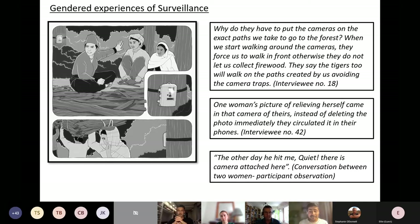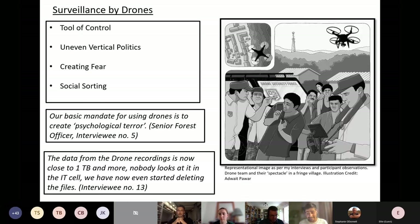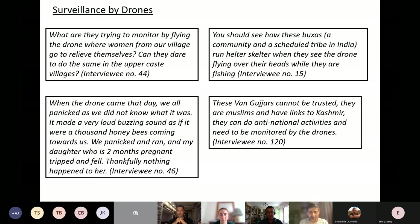This practice changes considerably when the drone is flown alongside a village dominated by powerful class or upper-caste groups. In these villages, the drone team would first call the village headman and ask his permission before flying. The drone is flown at the boundaries of the forest, not from within the village. Interestingly, the village headman often directs the drone team to fly over areas inhabited by marginalized caste groups — a practice heavily discussed in surveillance studies as 'social sorting.' A senior forest official told me directly: 'Our basic mandate for using drones is to create psychological terror,' though drones are occasionally used for ecological tasks like crocodile counts.